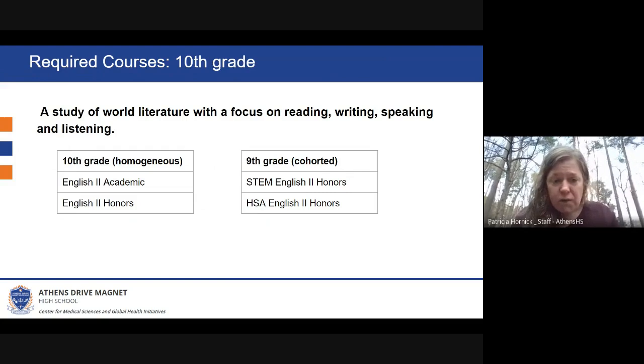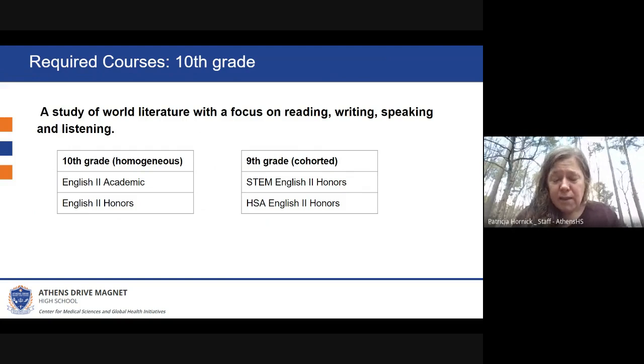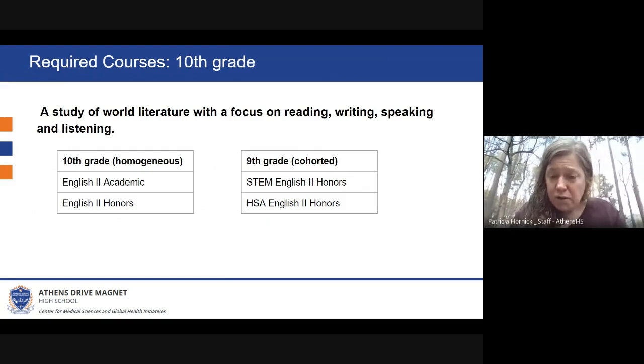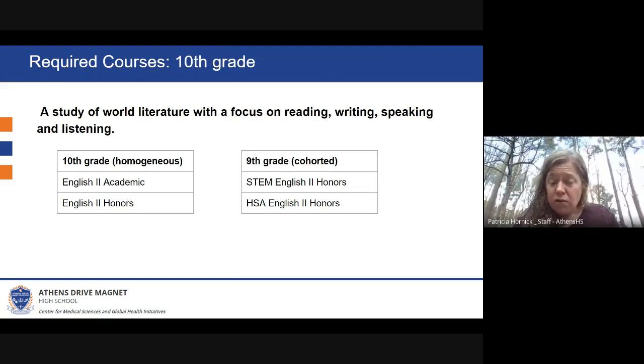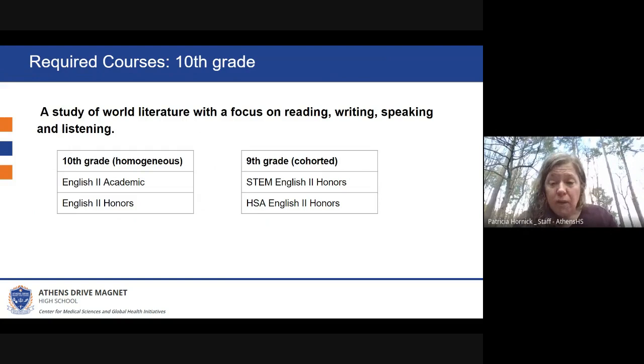10th grade's required courses are very similar, with Academic English Two and English Two Honors. However, at this level, students are separated into either the academic or the honors courses — different from ninth grade. The ninth grade STEM students and the HSA students are also still cohorted at this level, so they'll still be with the same group of students they were with in ninth grade.